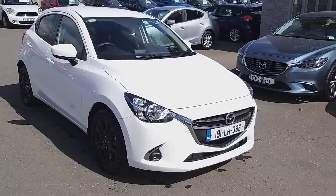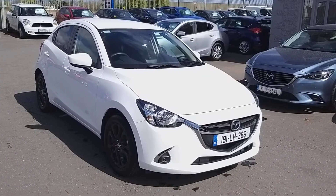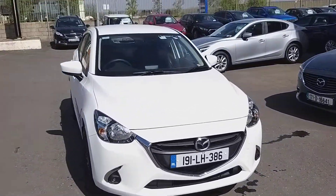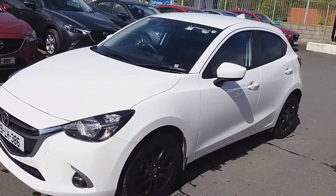Hi folks, it's Alan Reynolds here from Brian Reynolds Car Sales. I just want to give you a quick look at this 191 Mazda 2. This is an Executive ASP — Activity Style Pack — it's white and it has got the black alloy wheels which look really well.